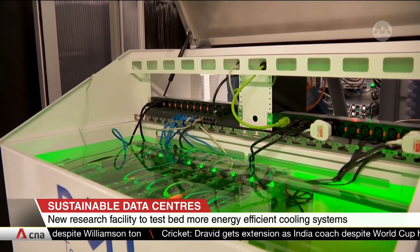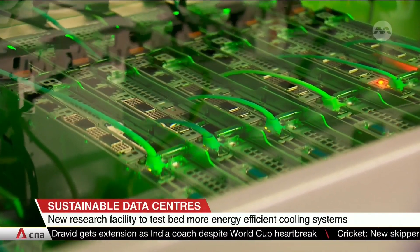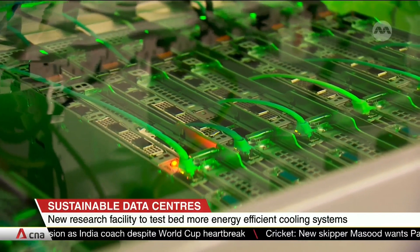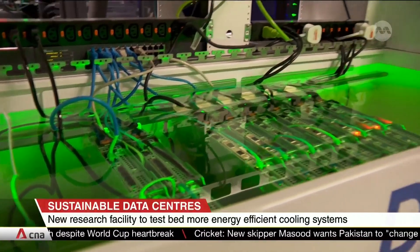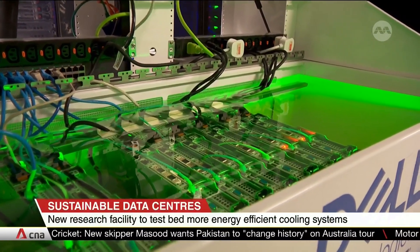This liquid immersion cooling system is among the solutions being tested at the new facility. Liquids are better able to transfer heat than air and can reduce energy consumption by up to 40% for the entire data center.